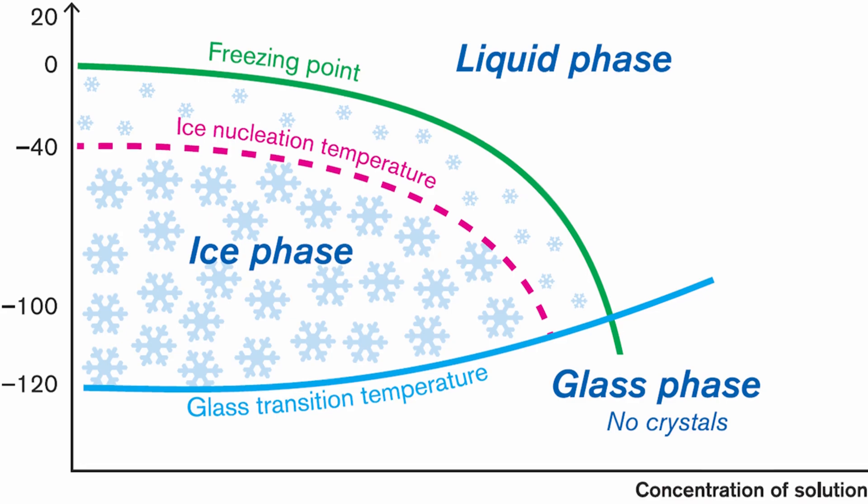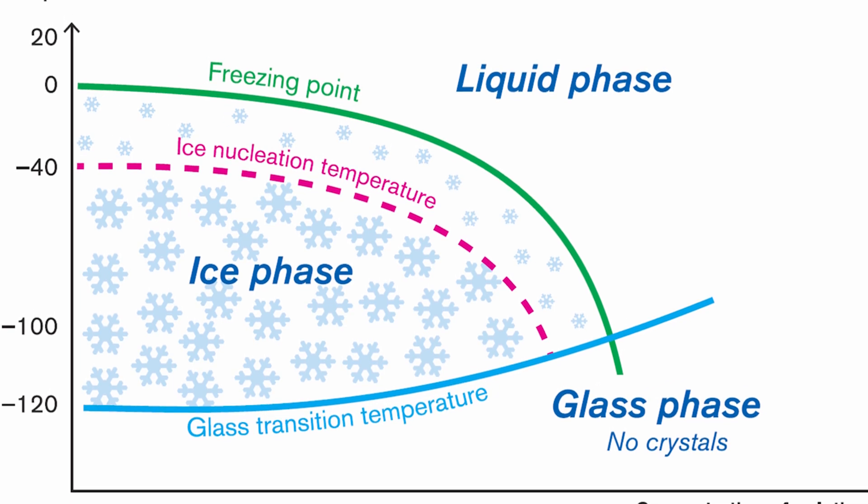Vitrification doesn't happen the moment you have cryoprotective agent in the patient. If you have replaced all the water in the body with cryoprotective agent and then cool below zero degrees, vitrification hasn't happened yet. It only occurs once you cross the so-called glass transition temperature — the temperature at which the cryoprotective agent and surrounding body go into this amorphous, vitrified state. The glass transition temperature differs based on the cryoprotective agent used, but in human cryopreservation it's typically around negative 130 degrees Celsius. The storage temperature of negative 140 to negative 196 degrees ensures you are below that glass transition temperature.